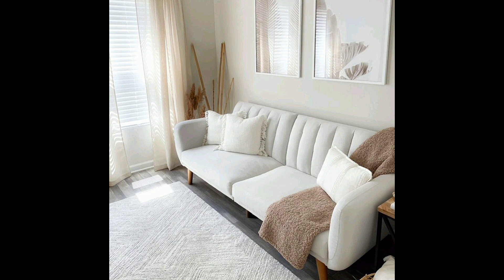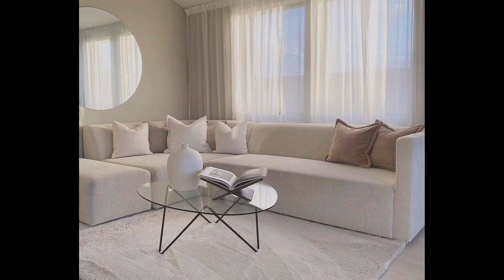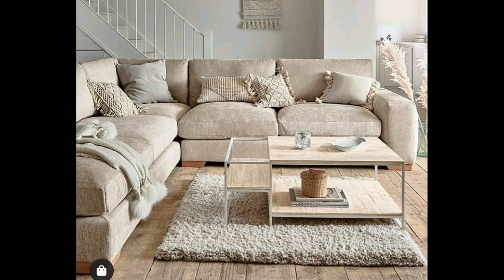Number nine: tuck a sofa into a window bay. A common solution for a bay window in a living room is to convert it into a window seat, but instead you can use a bay window as a bright but cozy nook for a statement sofa. Add sconces and you will have your new favorite reading spot.